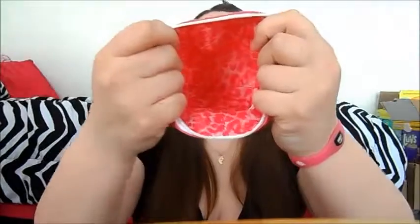I love the inside of the bag. That's everything I got this month. I'll leave the link down below if you guys would like to sign up. It's $10 a month.